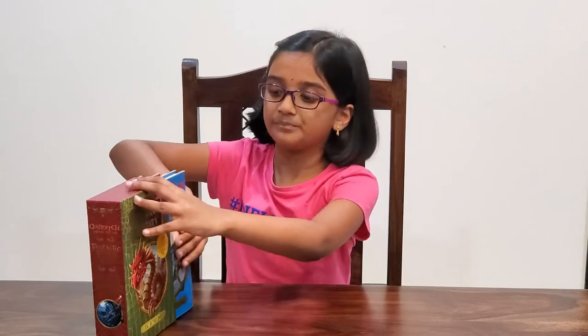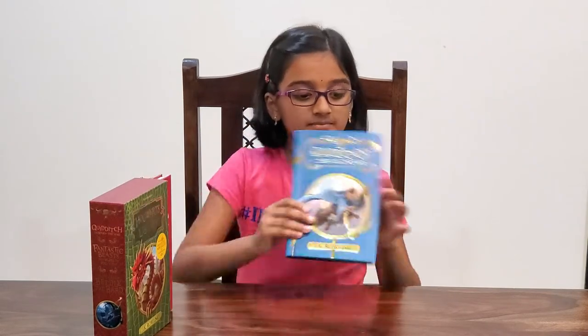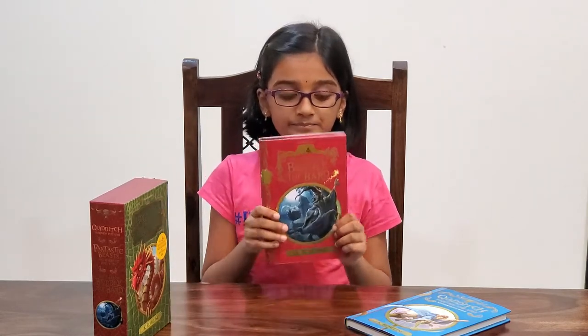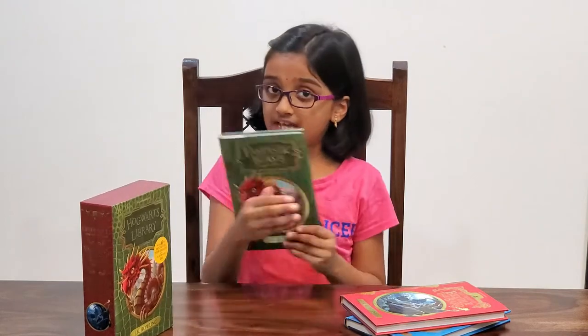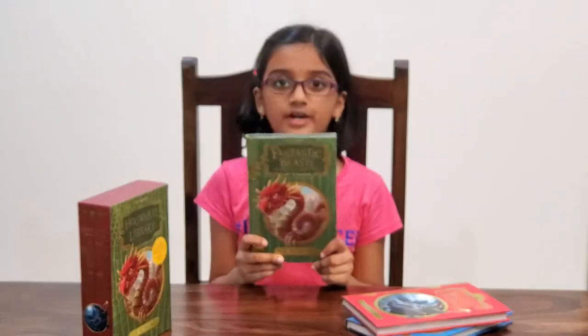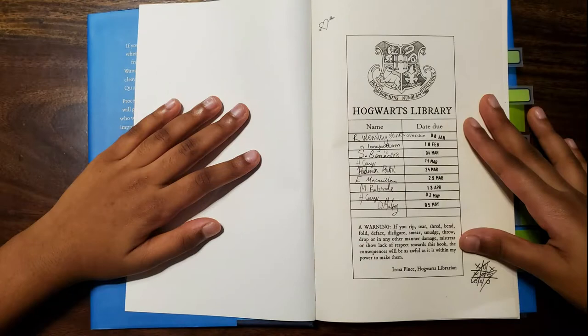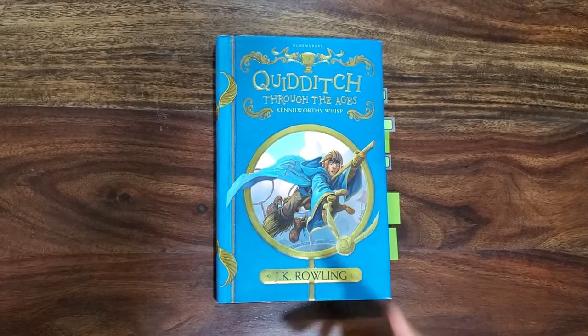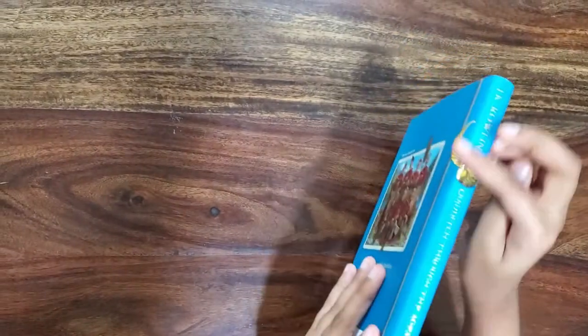Now, there are three books in this box — three classics from the wizarding world. Quidditch Through the Ages, The Tales of Beedle the Bard, and Fantastic Beasts and Where to Find Them. First, Quidditch Through the Ages — Ron and Harry's most favorite book — and it comes straight from the library of Hogwarts. The cover of the book shows a seeker after the snitch. You can see a snitch in the spine of the book. Isn't it looking nice?